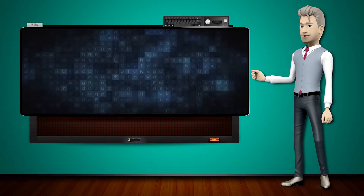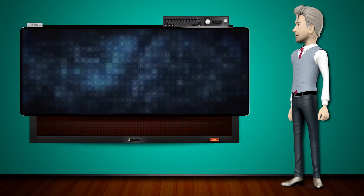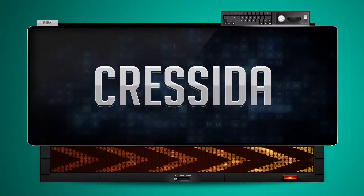Hi! The word machine is going to teach us how to pronounce words backwards. So what's the word of the day? Cressida. And how do you say that backwards? Idasa.